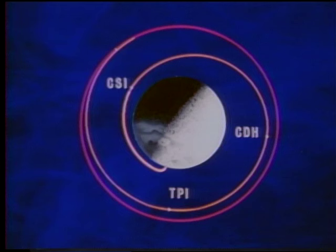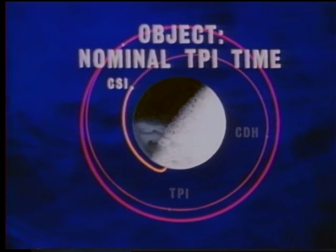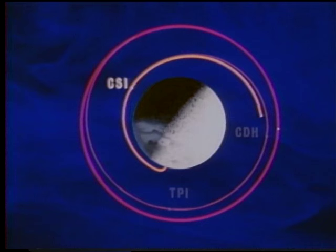The next maneuver to be performed is concentric sequence initiation. This burn will have only one objective: to adjust the catch-up rate of the lunar module to bring it to the point of terminal phase initiation on time. The concentric sequence initiation burn places the lunar module in an elliptical orbit around the Moon. Regardless of normal accumulated errors, the computed time of arrival at the high point of this ellipse, calculated prior to concentric sequence initiation, is the time the constant delta height burn will be initiated. This burn will give the two orbits a constant height differential.